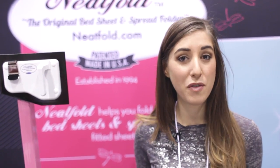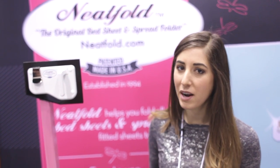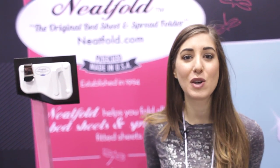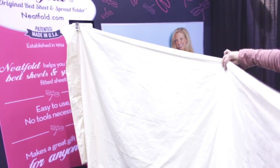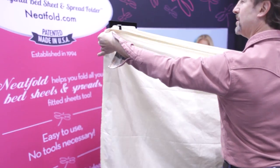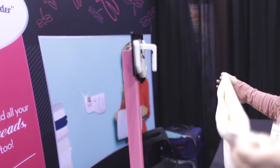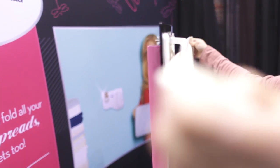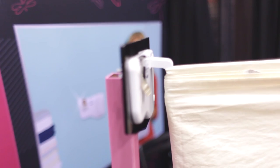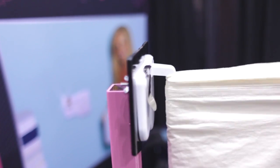Many of you may remember our video on how to fold a fitted sheet, but some of you might not have mastered it yet. The coolest product I've found to solve that problem is the Neapfold — the original bed sheet and spread folder. You wall-mount it using the included double-sided tape or screws. It has a hook to help when folding on your own, and a clip to hold up the other end of the sheet. Isn't that handy?